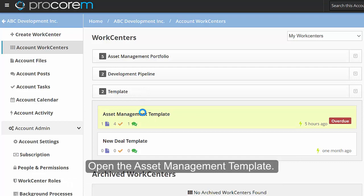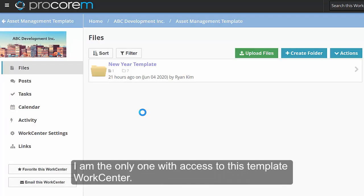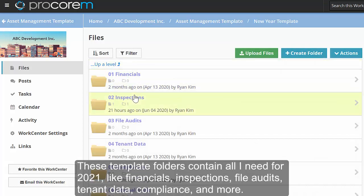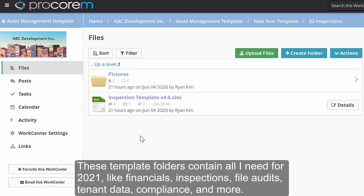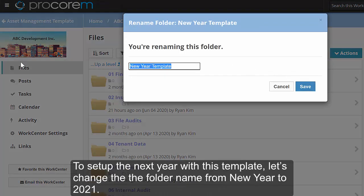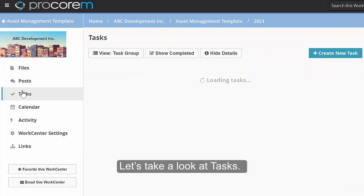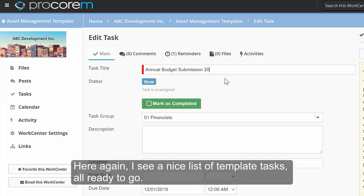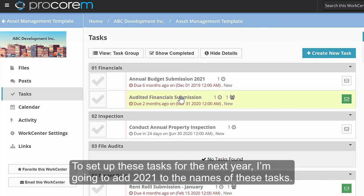Open the asset management template. I am the only one with access to this template work center. Here is a folder called New Year Template. These template folders contain all I need for 2021, like financials, inspections, file audits, tenant data, compliance, and more. To set up the next year with this template, let's change the folder name from New Year to 2021. Looking at tasks, I see a nice list of template tasks, all ready to go. To set up these tasks for the next year, I'm going to add 2021 to the names of these tasks.